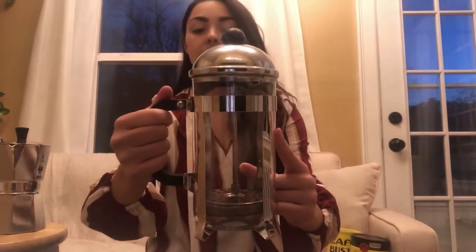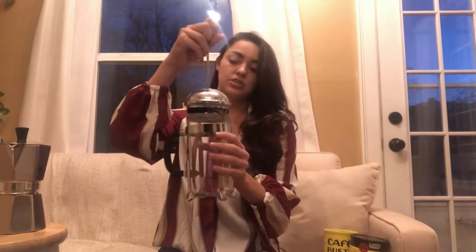Number one, I highly suggest getting a French press — they are so easy. The French press looks like this. It only takes four minutes typically to steep. You put the grounds in, pour the hot water in, wait four minutes, and then you push the pump down after it steeps.